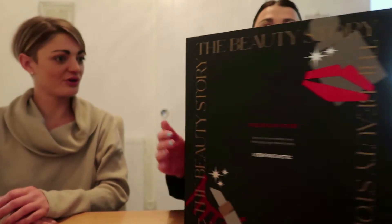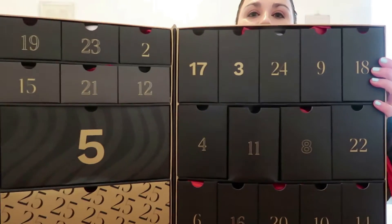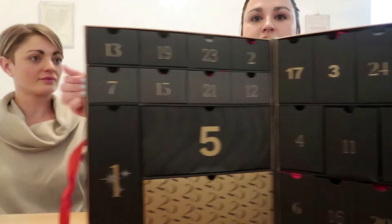It does look like a big book — it's a beauty story! Okay, let's open it. So it's got tall drawers on the inside, and I think it's 25 — there's one for Christmas Day as well. Should we go from one to 25? Yes, why not! I'm going to wrap these back up so I can open one every day for December.